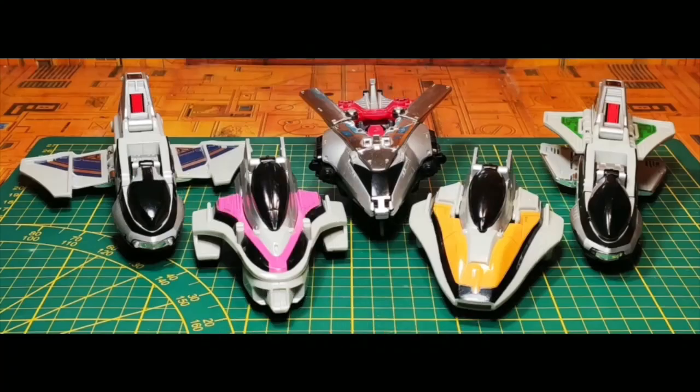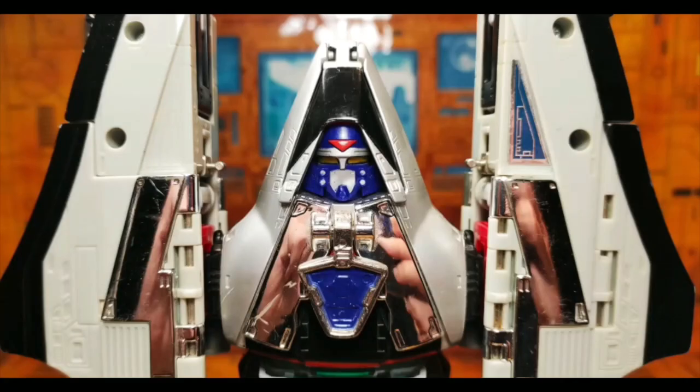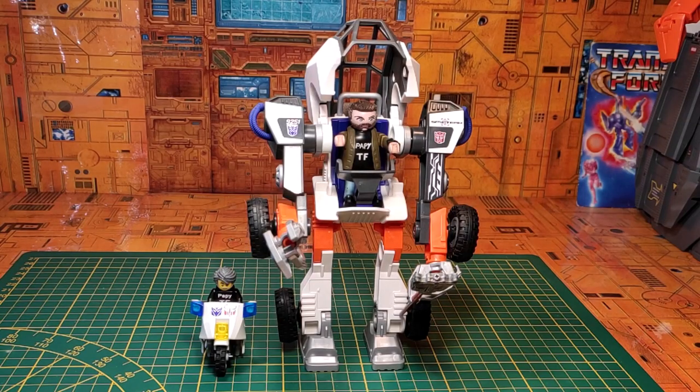Time Force ! Power Rangers ! Bonjour les petits amis, ravi de vous retrouver, j'espère que votre week-end s'est bien passé. Alors pour bien débuter cette semaine, je vais vous proposer aujourd'hui un petit Megazord, et plus précisément le Time Force Megazord, issu bien évidemment de la série Power Rangers Time Force, donc 9ème saison de la série US Power Rangers.